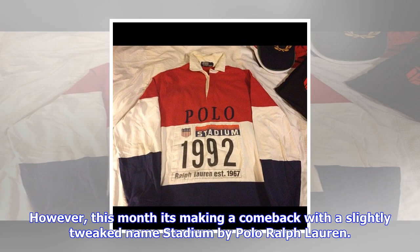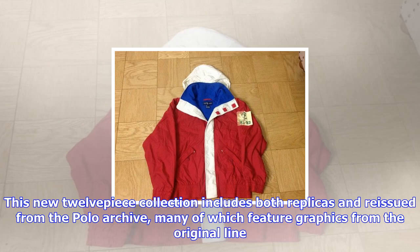We've got a first look at all the items, but if you want a piece of the action, you'd better hurry — this is only going to be available in seriously limited quantities. Superfans should make their way to the queues outside the exclusive Selfridges Stadium pop-up on Edwards Mews in London.